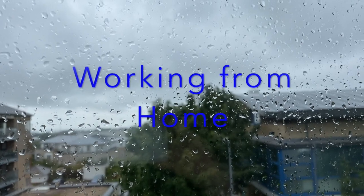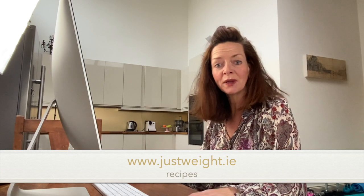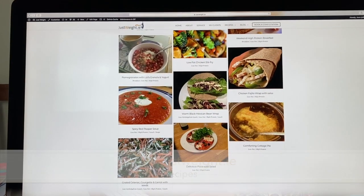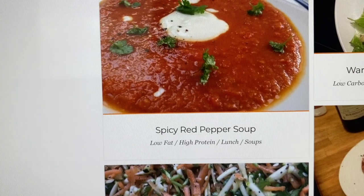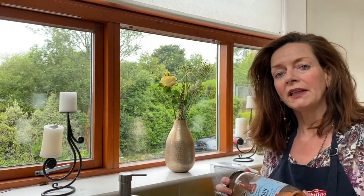When you're working in your office at home, it's very easy to snack. The ideal dish for a day like today is soup. I'm going to try one today from my low-fat range of soups — this one was always a popular one: spicy red pepper soup.